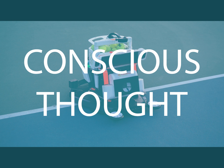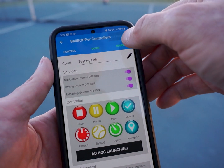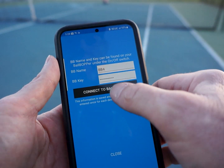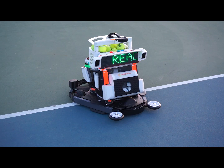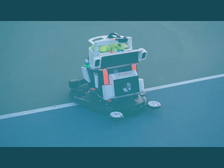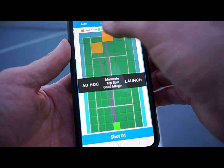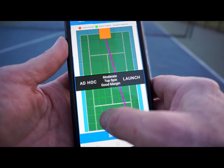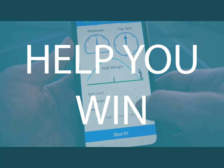Too much thinking during play will interfere with execution, causing unforced errors. You need to practice your tactical and strategic decision making before the match until it is second nature, and that is what the Ball Bopper is designed to do. This video provides a short demonstration of how you can use the Ball Bopper to practice against your next opponent's favorite patterns of play, giving you the ability to adapt your tactics and strategy to their playing style and train you to make better decisions that can help you win.